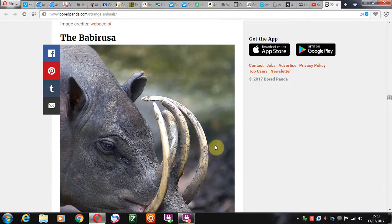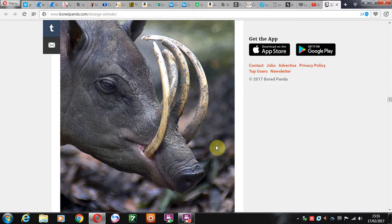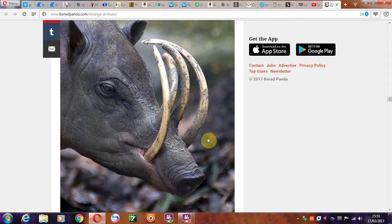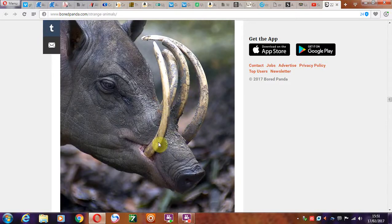And then we have the babirusa. The babirusa — definitely something I wouldn't like to run into on a dark night. Something that a lot of people would like to fry on a Sunday morning maybe, but it looks a bit like a hog with a lot of tusks coming out its mouth and its nose. I wonder what these tusks would have evolved for, what they'd be used for.